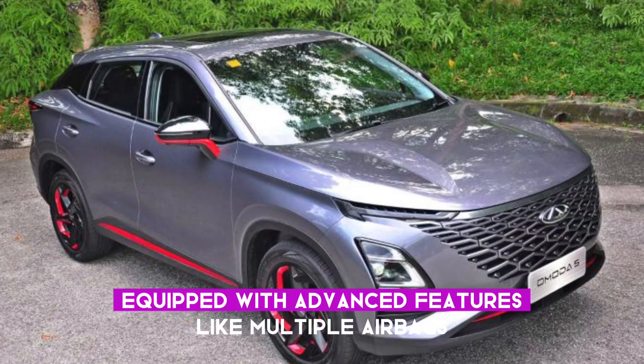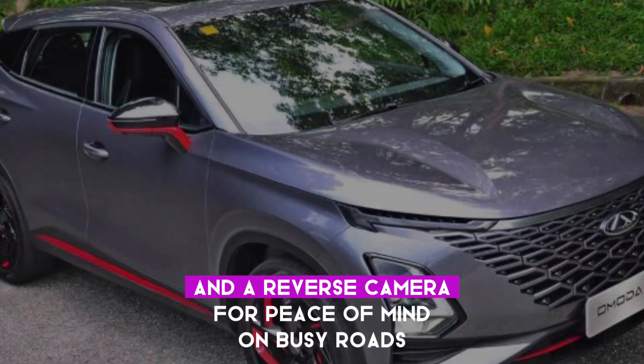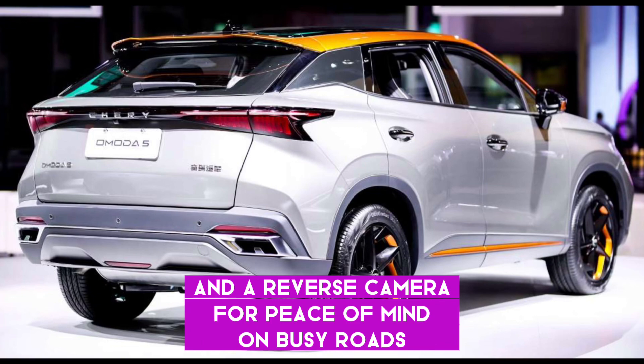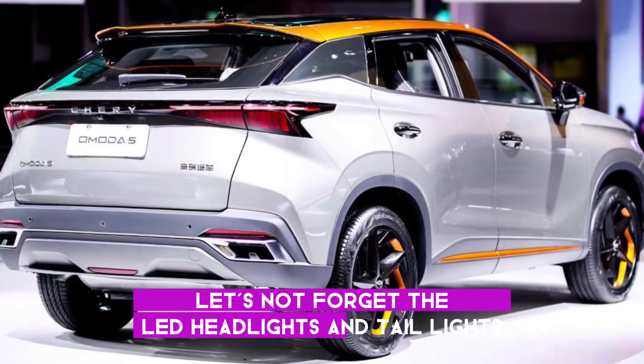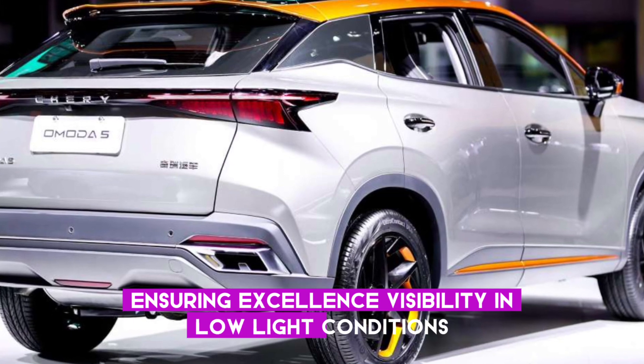Safety is a top priority, equipped with advanced features like multiple airbags, advanced braking systems, and a reverse camera for peace of mind on busy roads. Let's not forget the LED headlights and taillights, ensuring excellent visibility in low-light conditions.